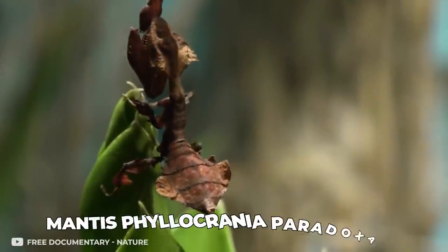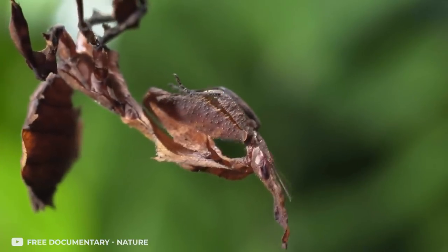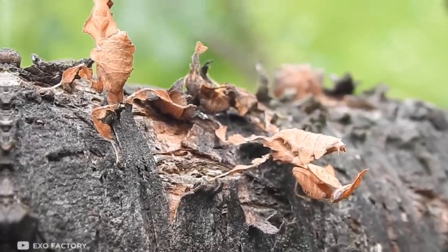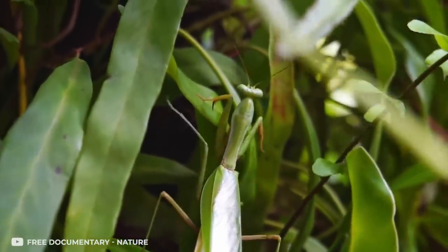The mantis just has to get into character and be patient, and prey will end up in its jaws. The Phyllocrania paradoxa lives in the hot countries of Africa and looks like an ordinary dry leaf, which is quite logical given its arid climate environment. However, if the region's humidity suddenly rises and the temperature drops, the praying mantis will temporarily turn green.